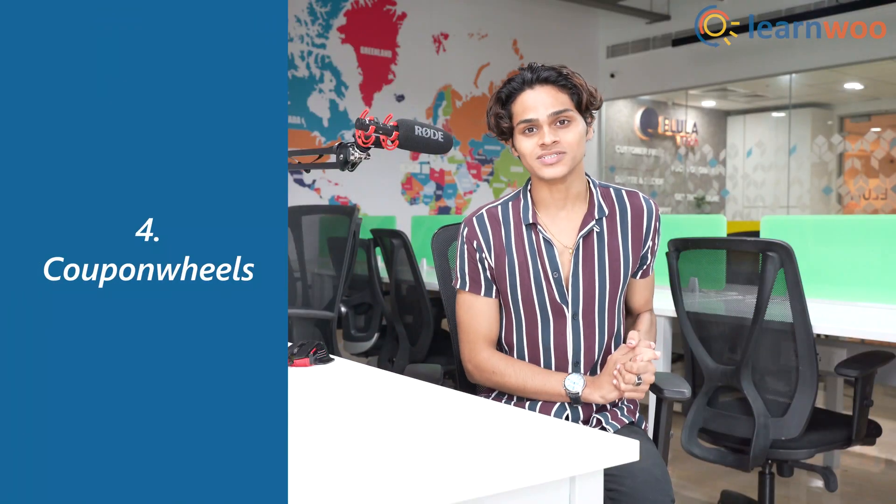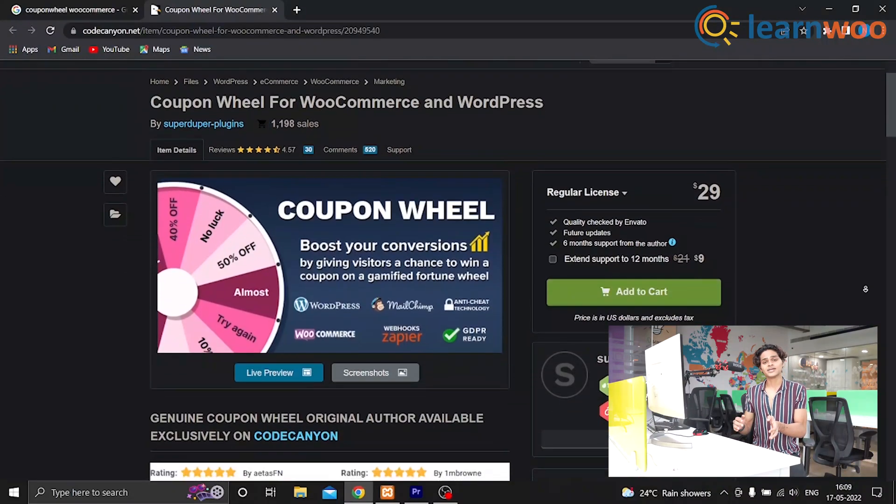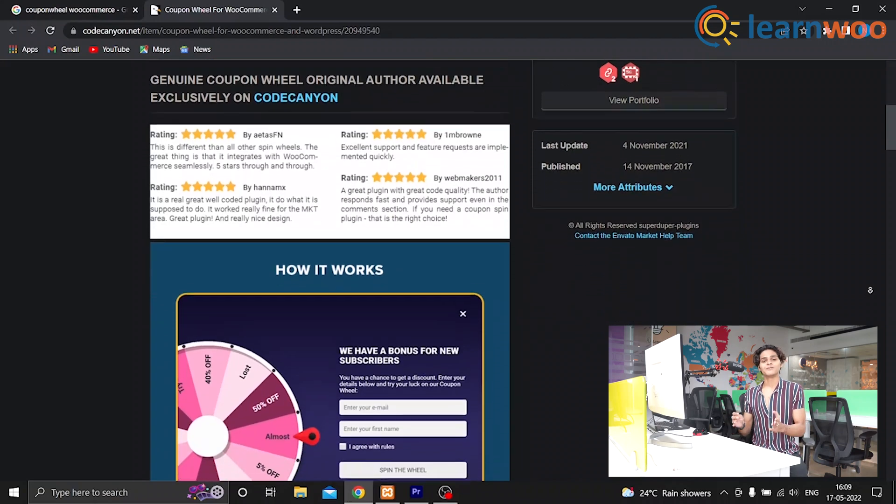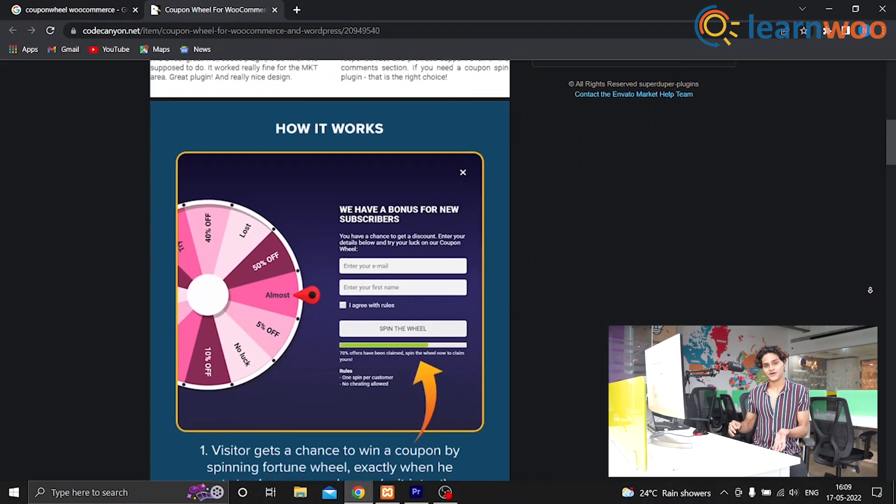At number 4 we have Coupon Wheels for WooCommerce — now this is a fun plugin. With Coupon Wheels you get to provide your customers with a fortune wheel with various discounts. The best part is that the fortune wheel is shown to customers with an exit intent. Coupon Wheels is compatible with both Android and iOS devices.